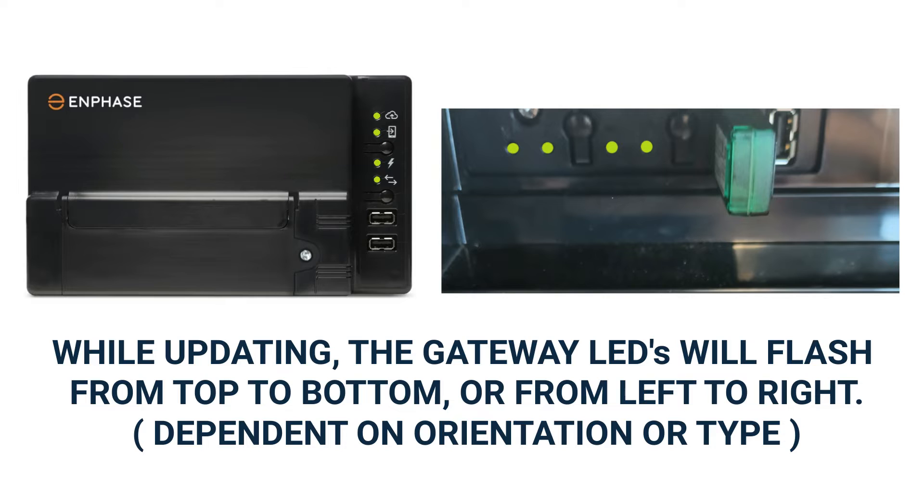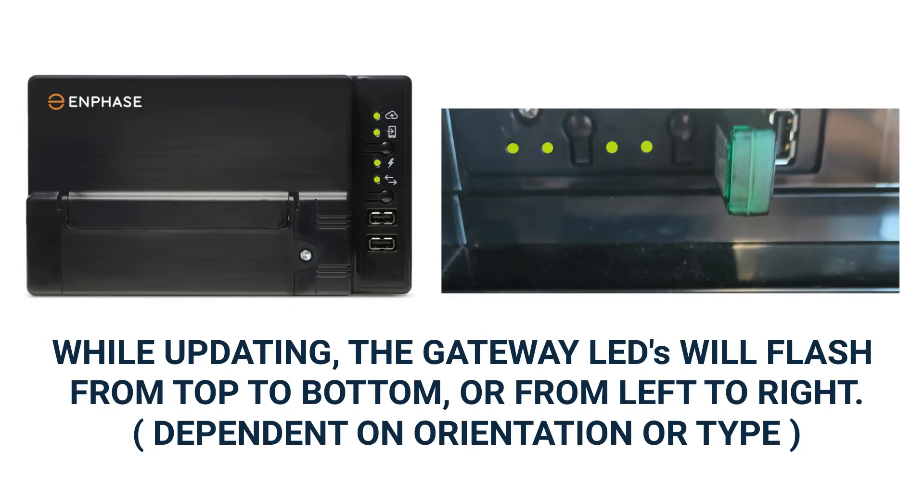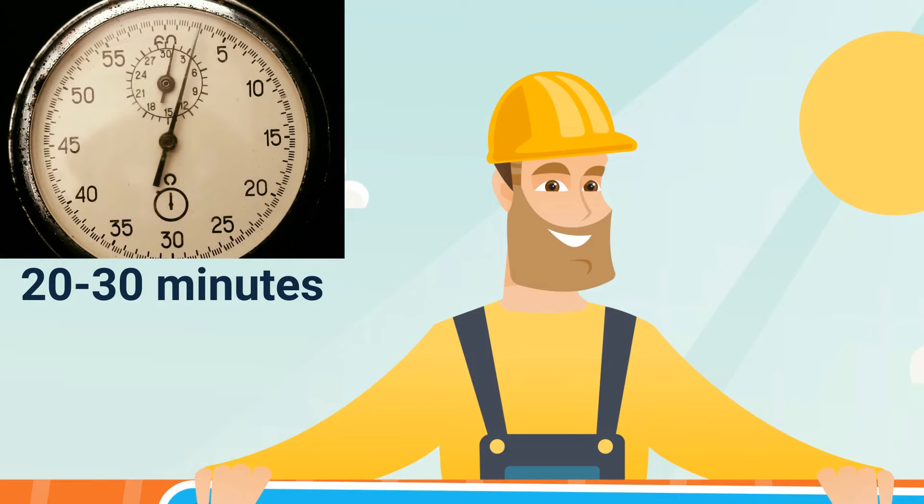The software update should only take about 20 to 30 minutes to complete. Once completed, the gateway should stabilize with the LEDs returning to their expected status. After updating, the IQ Gateway may reboot itself several times before stabilizing, so it is important to give the gateway time to complete the full update process.